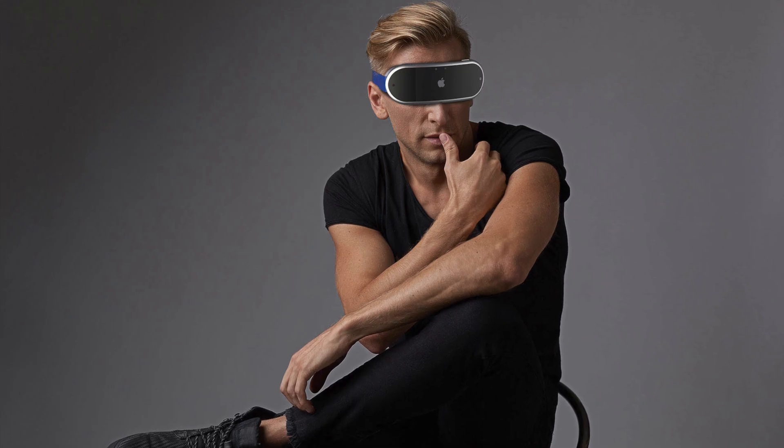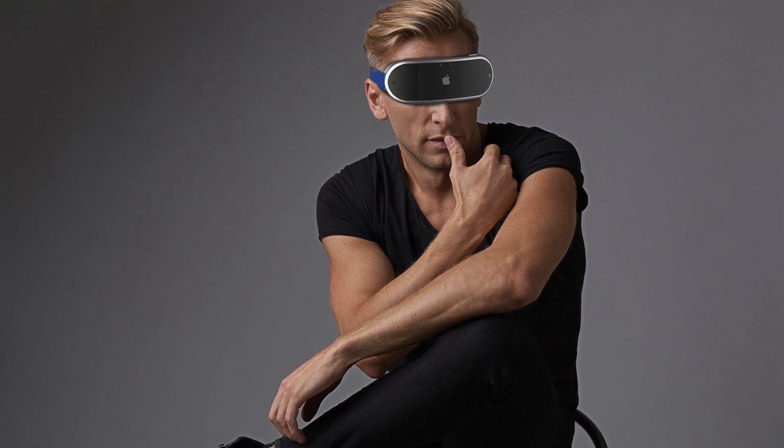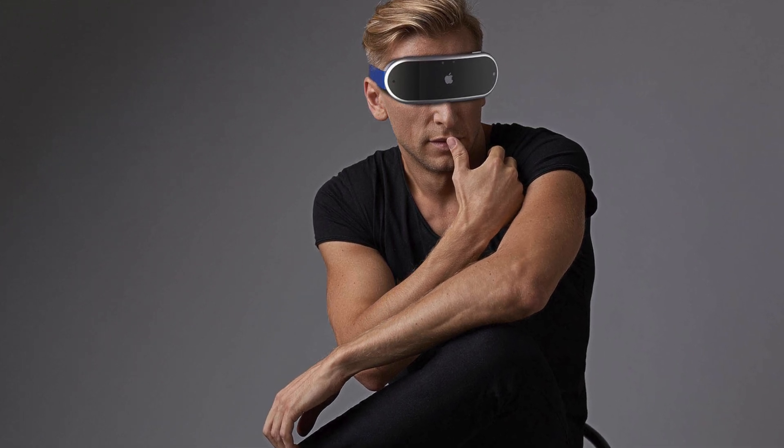As bonkers as it might sound, I think having eye tracking on the headset would be pretty neat, but I guess that tech might not be ready yet.